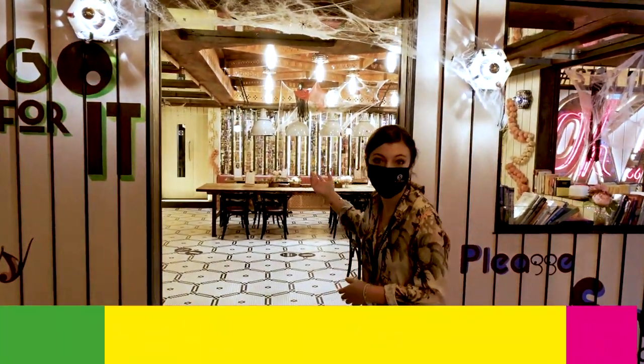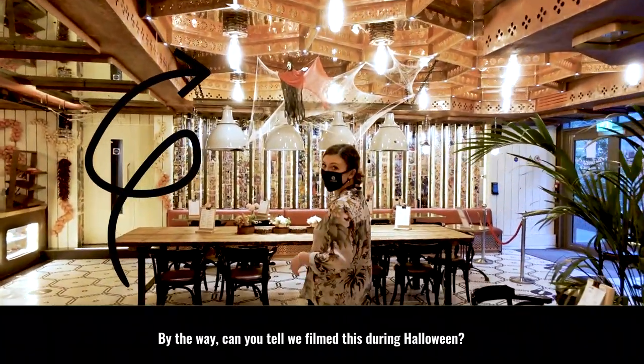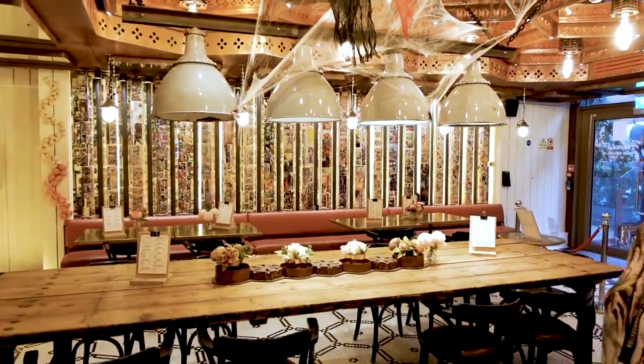Opposite the reception we have our café space. Our residents can come here all throughout the day to study, chill and socialise, or even just to grab a coffee.